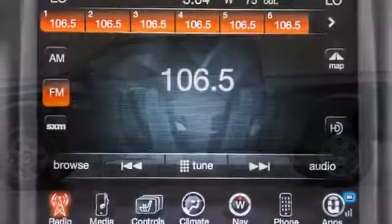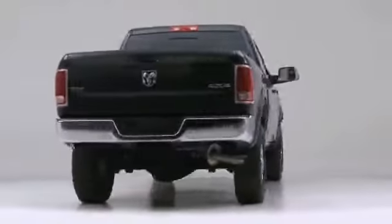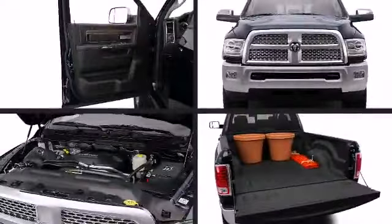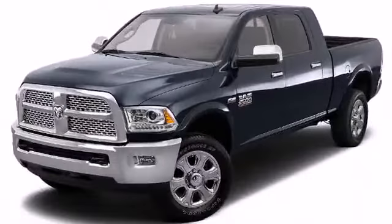Ram offers timeless dependability, commanding utility and performance in the 2014 Ram 2500. Under the hood lies a standard 5.7 liter Hemi V8 engine capable of 383 horsepower, or opt for the available 6.7 liter Cummins turbo diesel engine for fuel efficiency.